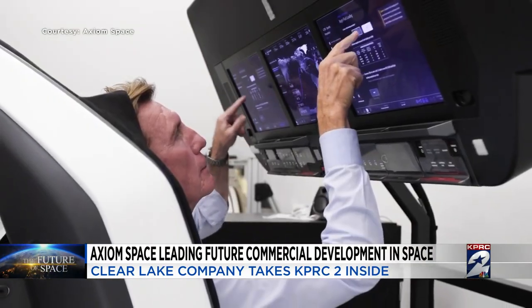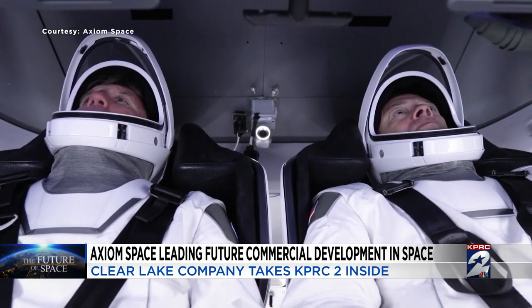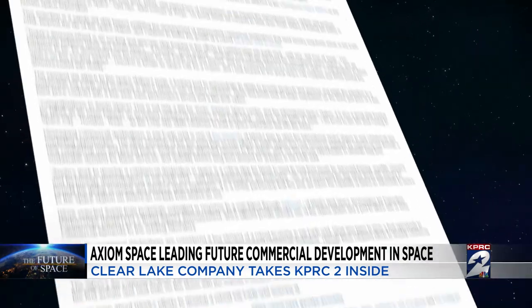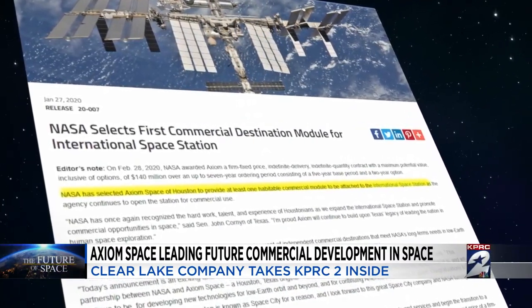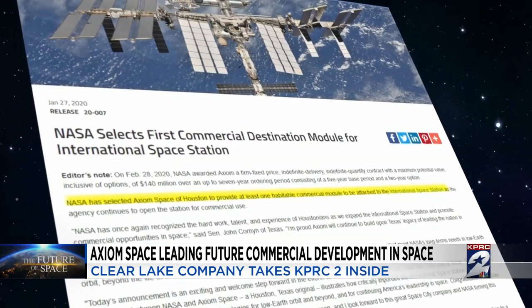The crew will do hundreds of hours of science aboard the ISS. But that's not all — Axiom Space earned a coveted NASA contract to build the first commercial space station to attach to the ISS.